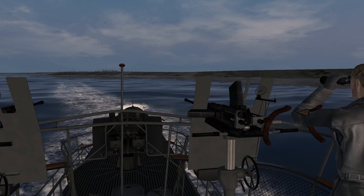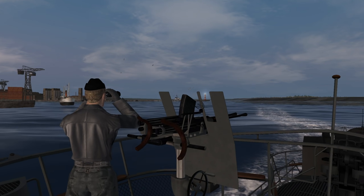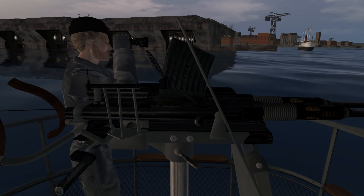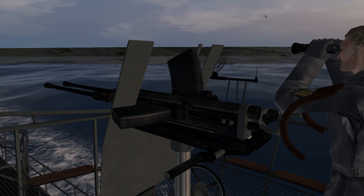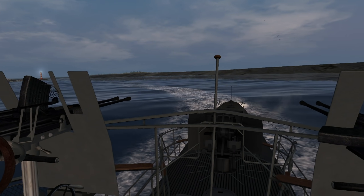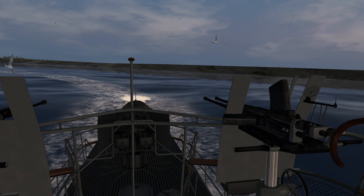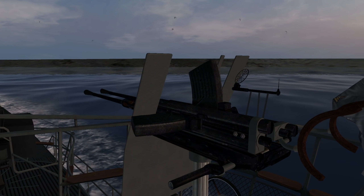Here is one of our equipment upgrades aboard U-531 during this patrol. We have the dual two-centimeter flak guns as opposed to the single two-centimeter gun, and they have quite an impressive fire rate. This should help us fend off any pesky aircraft that may happen to get the drop on us. Obviously, these are last resort weapons.